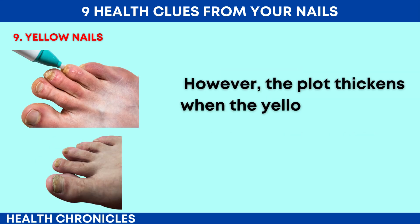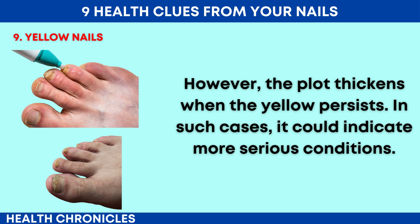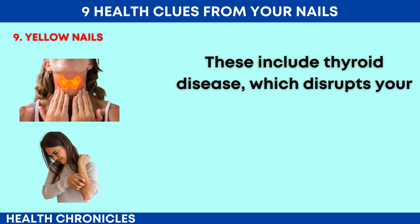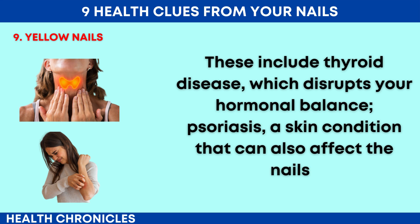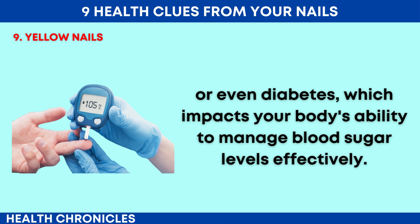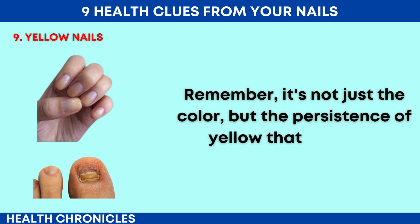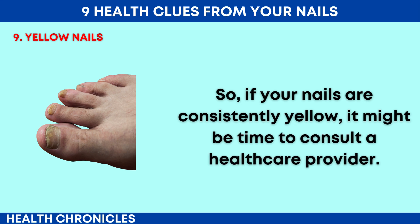However, the plot thickens when the yellow persists — in such cases it could indicate more serious conditions. These include thyroid disease, which disrupts your hormonal balance, psoriasis, a skin condition that can also affect the nails, or even diabetes, which impacts your body's ability to manage blood sugar levels effectively. Remember, it's not just the colour but the persistence of yellow that matters. If your nails are consistently yellow, it might be time to consult a healthcare provider.